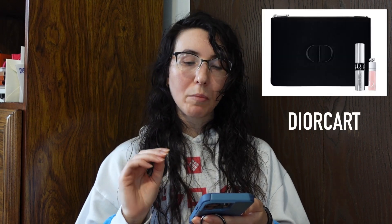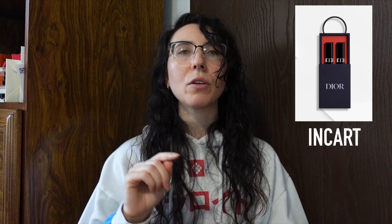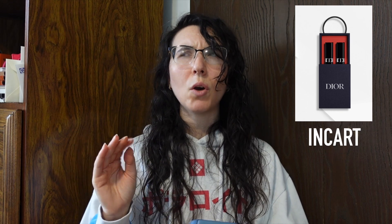I hope these promo codes are still available when this video comes out — I'm going to try to get it out today so you can use them right away. Some promo codes have been deactivating earlier than others, but right now all of these work. Another promo code for makeup lovers is Dior Cart — you'll get a mini mascara, a mini lip maximizer, and a little black pouch. You can also use the code INCART to get a mini Dior lip duo, which I believe is a Rouge Dior 999 and their mauve-y nude lipstick. You'll get those two in the cart as well.